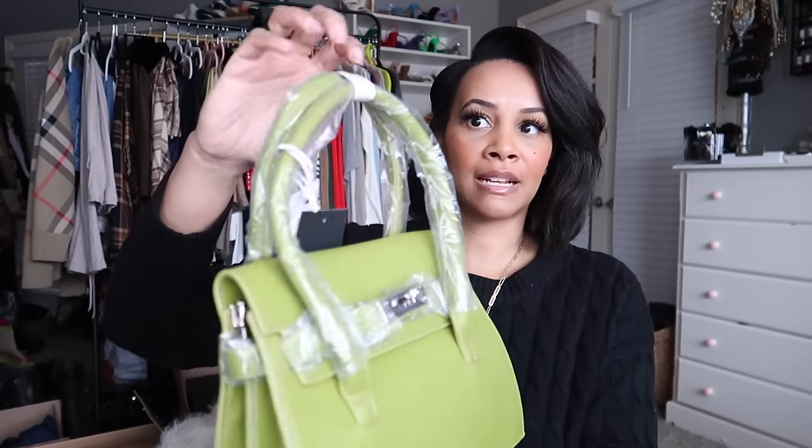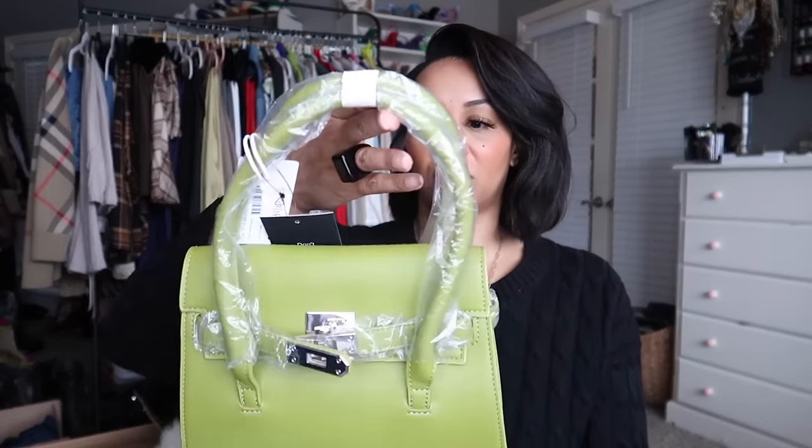I definitely cannot afford a real Hermès bag — those cost tens of thousands of dollars and I would never spend that much on a handbag no matter what. This little dupe has silver hardware, which works because I'm trying to incorporate more silver. I think it also comes with a crossbody strap. I'll be styling all these pieces in upcoming videos, so like and subscribe so you don't miss those!